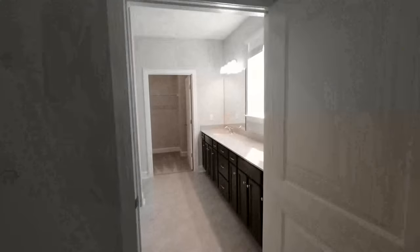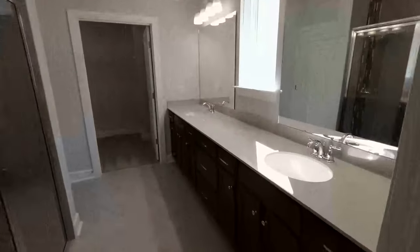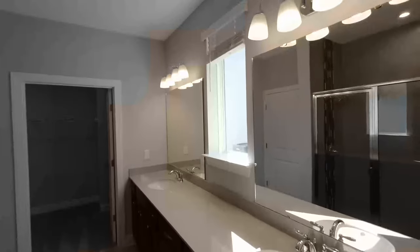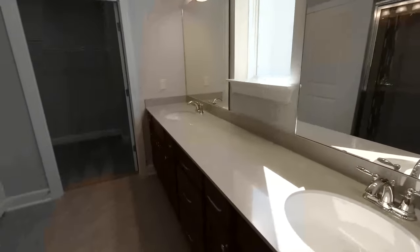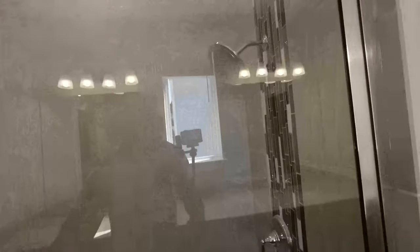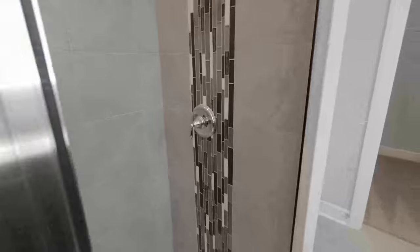Let's check out this owner's bath — raised height on that vanity, loving that. The handles pop on those cabinets. You've got the split vanity section with a window in the middle, so you and your spouse aren't right on top of each other getting ready. Check out this walk-in shower — looking lovely with subway tile. There's a seating area in the shower too, and the towel bar runs all the way up to the ceiling.